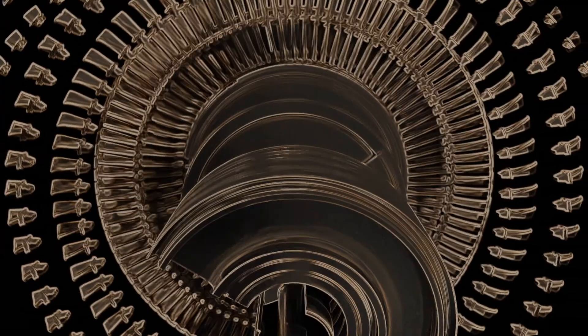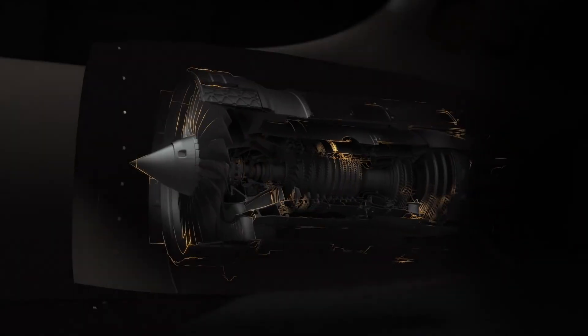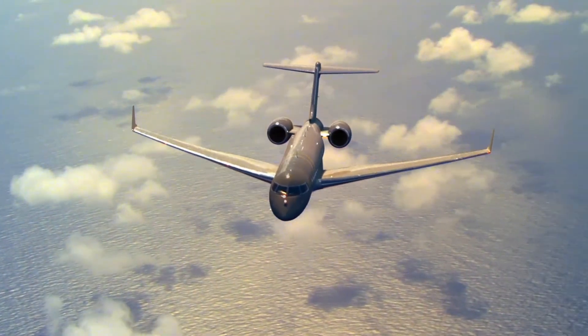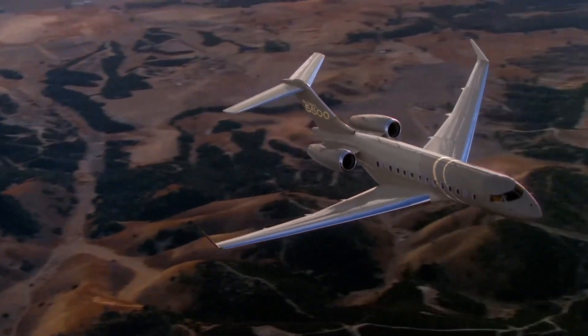The Rolls-Royce Pearl 15 engine has quietly been in development for years and was certified in February. The engine is in active flight testing aboard Global 6500 and 5500 flight test vehicles.